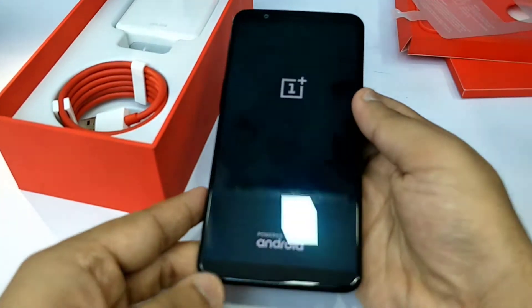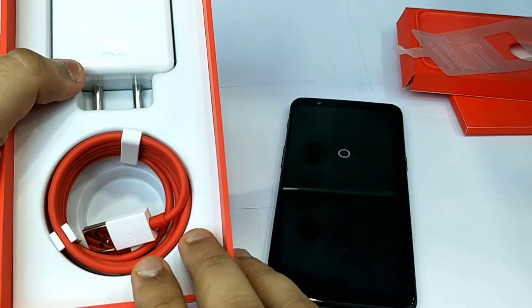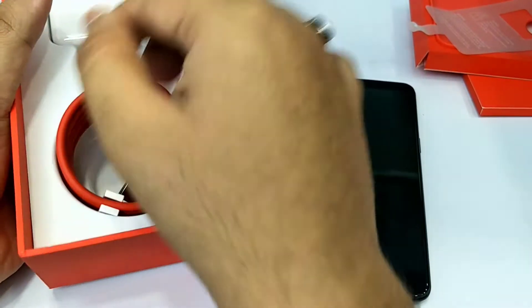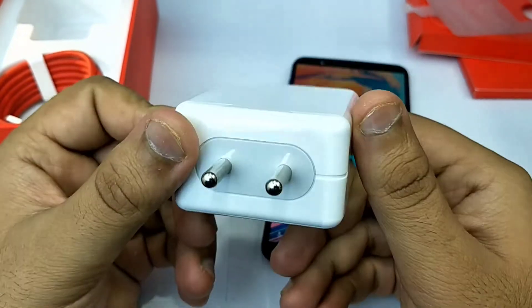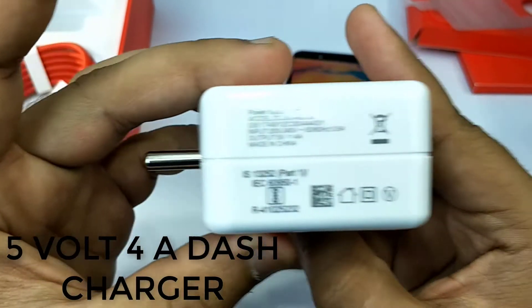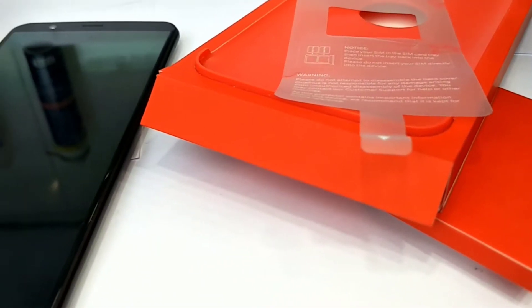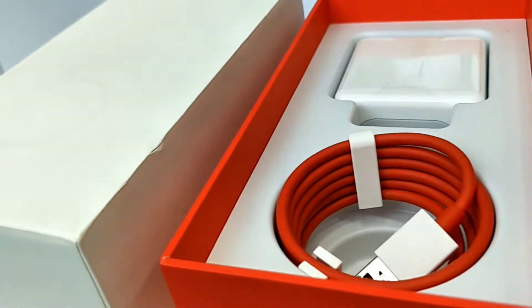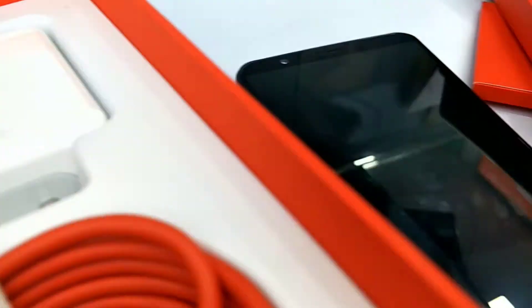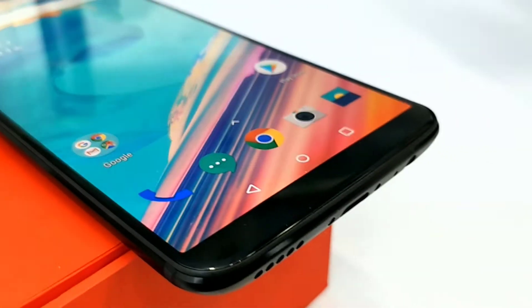This is how it shows on boot — it pops up the OnePlus logo and the Android symbol. These are the box contents of the OnePlus 5T. We didn't get any headphones in it, as OnePlus sometimes includes. Now let's talk about the display parameters and features of this OnePlus 5T.